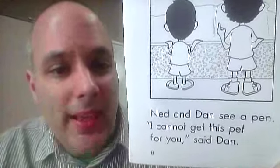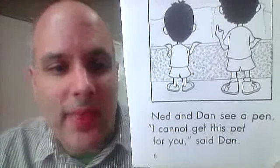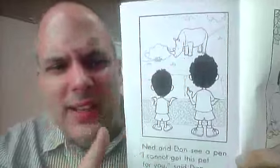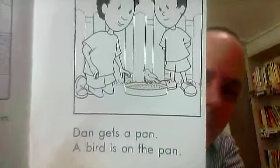Bad idea. Ned and Dan see a pen. I cannot get this pet for you, said Dan. Rhino. Rhino is very dangerous. Dangerous pet.